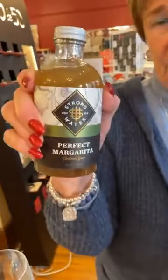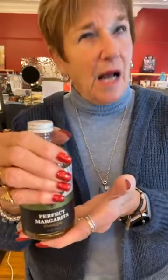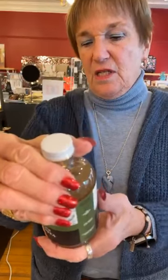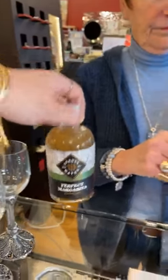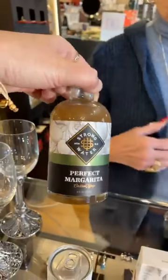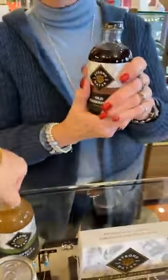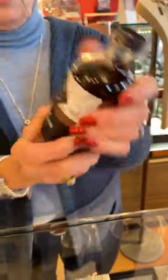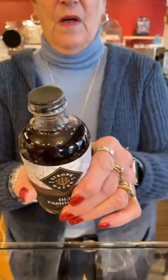We have perfect margarita cocktail syrup from Strong Water — all made in Colorado, which is neat. This is $15.95 and all you have to do is add tequila, that's it. It's ready to go — add tequila and ice if you want it cold, or you could put it in a blender too. We also have old-fashioned cocktail syrup at the same price, $15.95.